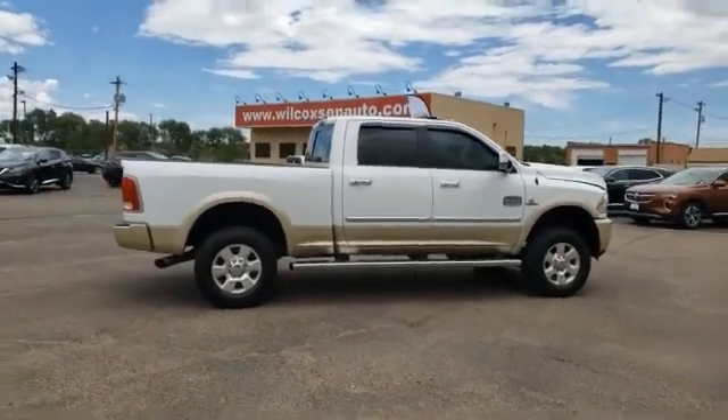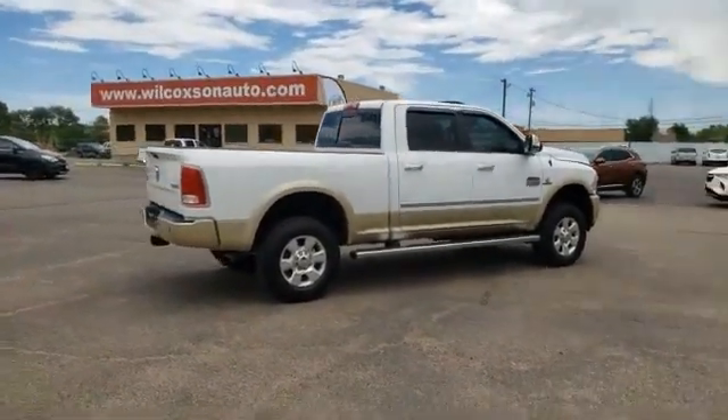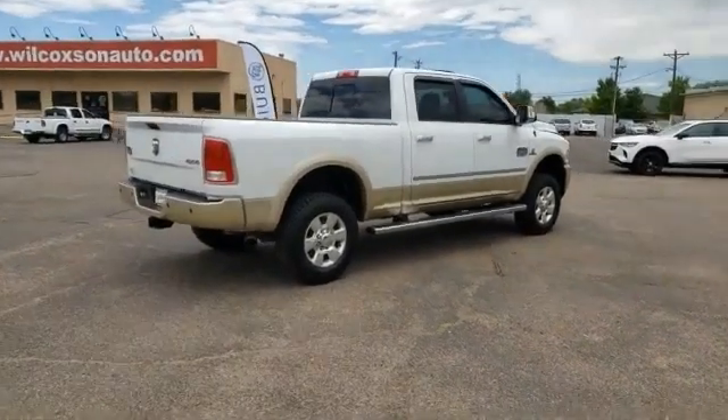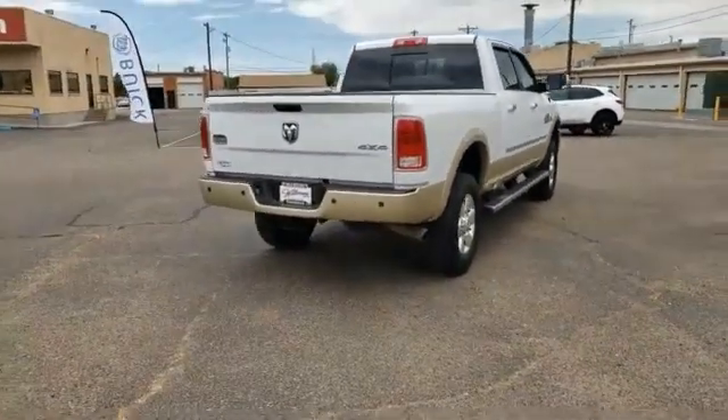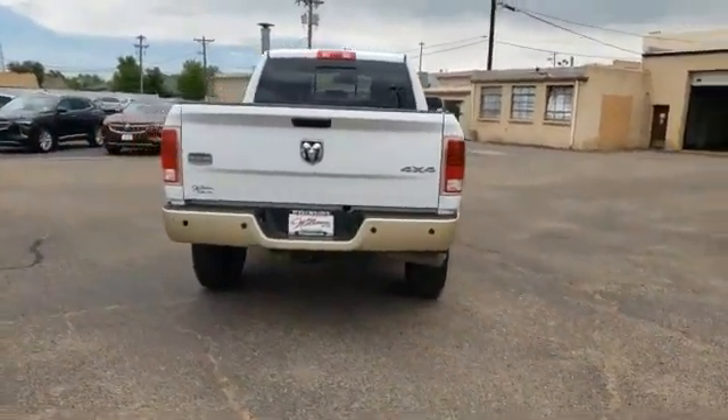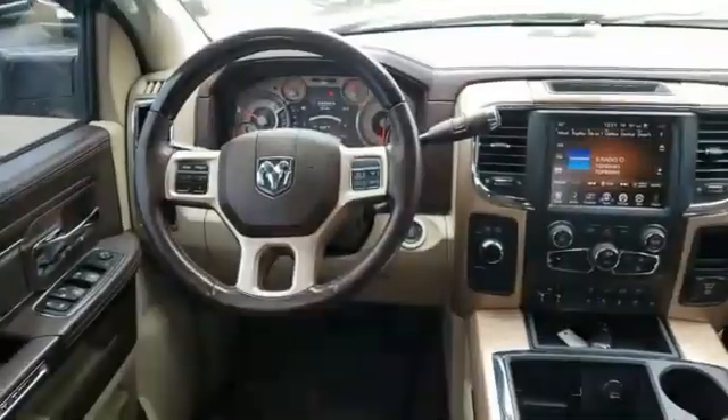This vehicle has less than 140,000 miles. Here are some of this vehicle's great options: power sunroof, cold weather package, Keyless Go, electronic stability control, compass, bucket seats, engine block heater, and tinted glass.